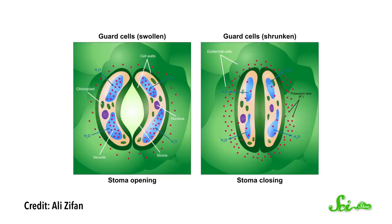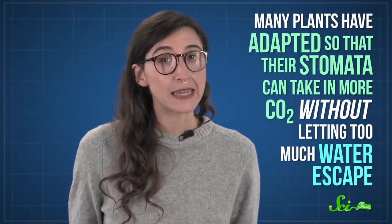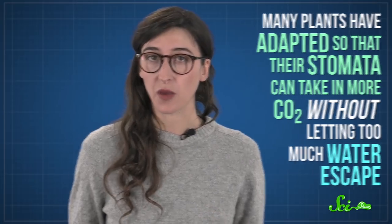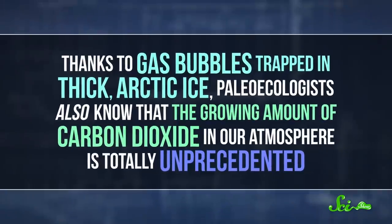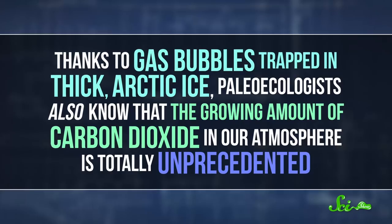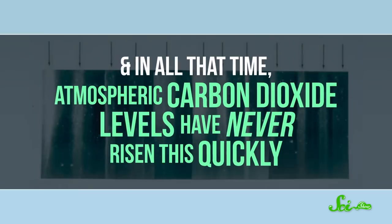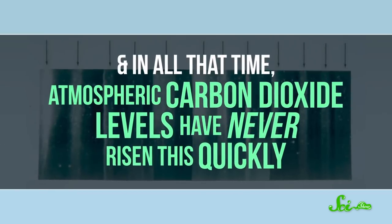With more CO2 available, trees and other plants can use it to photosynthesize more. When plants open up pores called stomata to take in carbon dioxide, they typically lose some water because it evaporates. But it turns out that many plants have adapted so that their stomata can take in more CO2 without letting too much water escape. And this, among other things, makes researchers think that climate change will have complex effects that aren't necessarily predictable. Thanks to gas bubbles trapped in thick Arctic ice, paleoecologists also know that the growing amount of carbon dioxide in our atmosphere is totally unprecedented. Ice cores sampled from some places go back an astonishing 800,000 years, and in all that time, atmospheric carbon dioxide levels have never risen this quickly. So this time, the changing atmosphere could outpace ecosystems' ability to adapt.